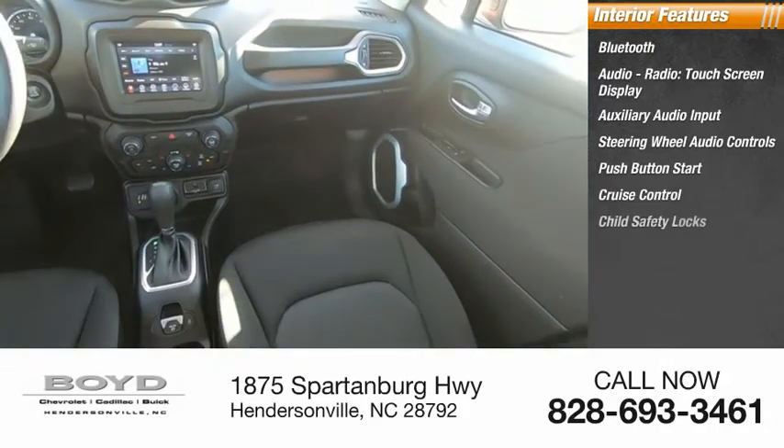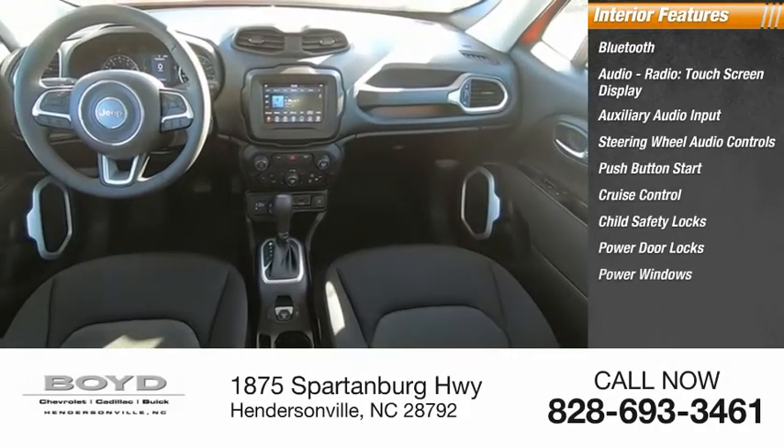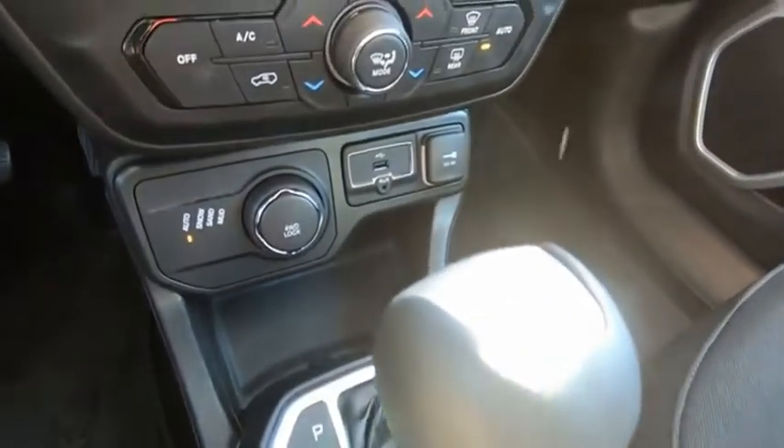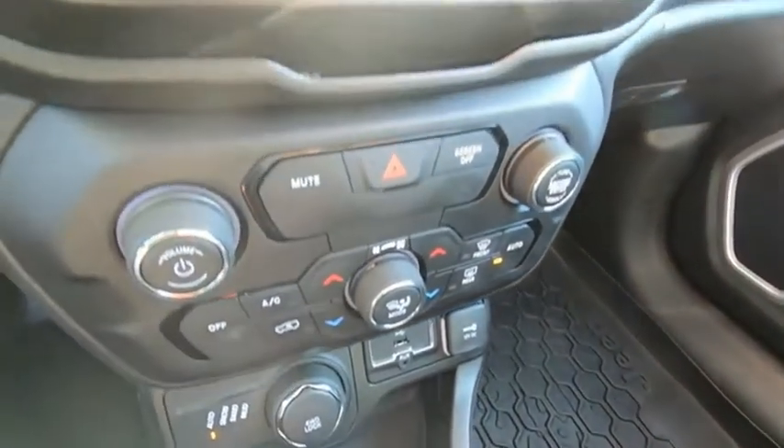Additional features include cruise control, child safety locks, power door locks, power windows, and power steering. If you like it online, you'll love it in your driveway — take it for a spin today.